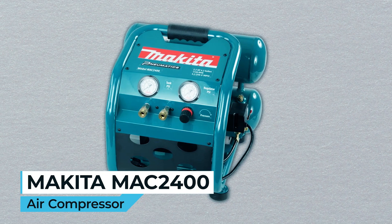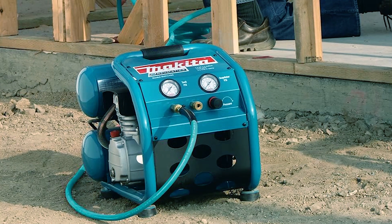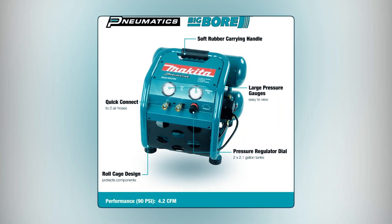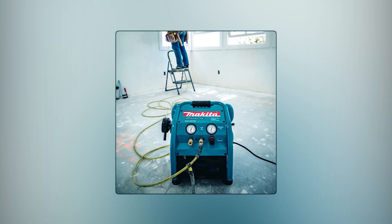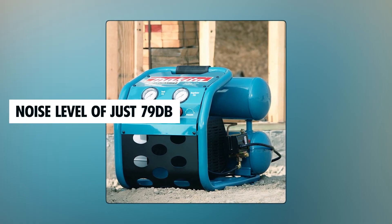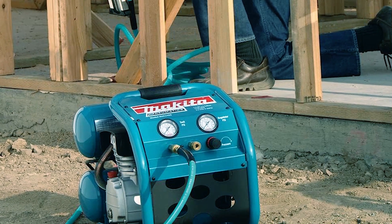Makita MAC2400 Air Compressor. Get ready to supercharge your productivity with the Makita MAC2400 Air Compressor. This powerhouse is built to tackle the toughest jobs with its big bore cylinder and piston, ensuring rapid recovery times. The 2.5 HP motor delivers 4.2 CFM at 90 PSI, making it ideal for demanding tasks. Its rugged construction includes a protective roll cage and an oil-lubricated pump for long-lasting performance and efficient cooling. With a noise level of just 79 decibels, low-amp draw, and a large air filter, it's a top choice for both professionals and DIYers.